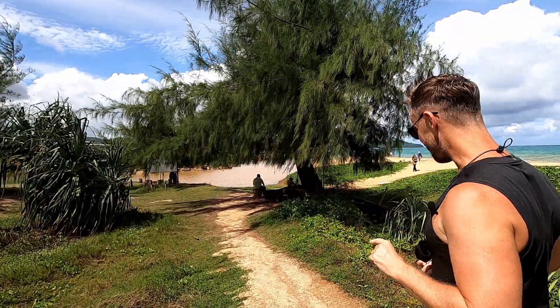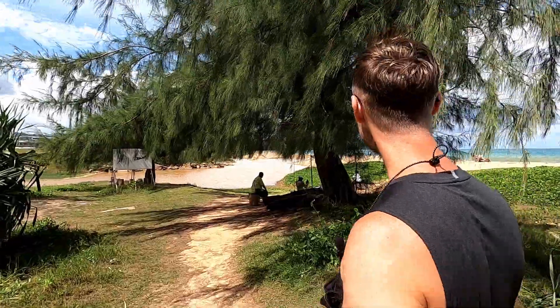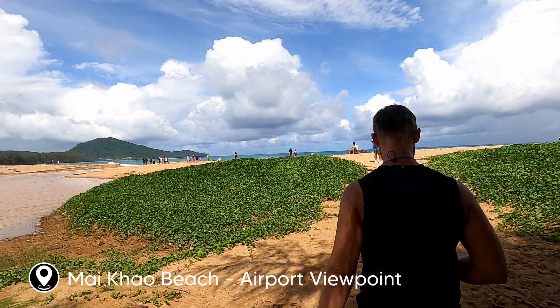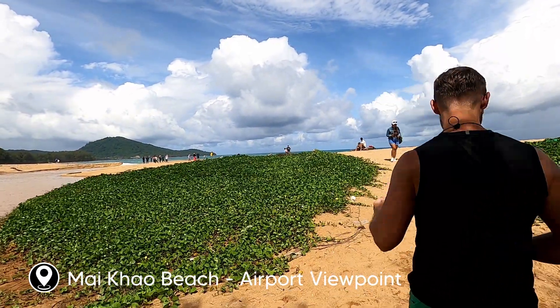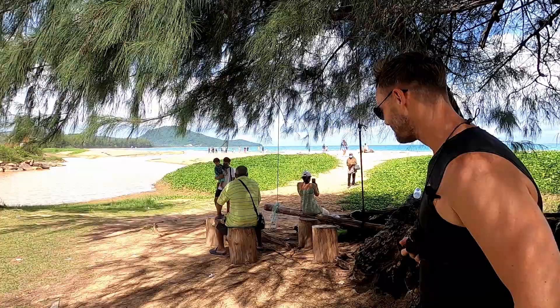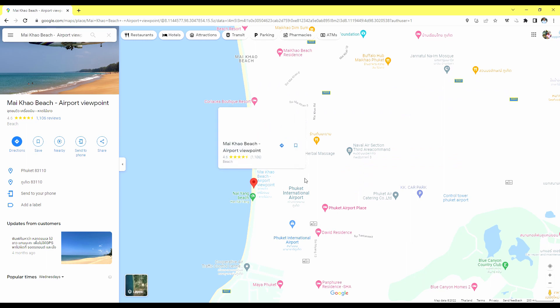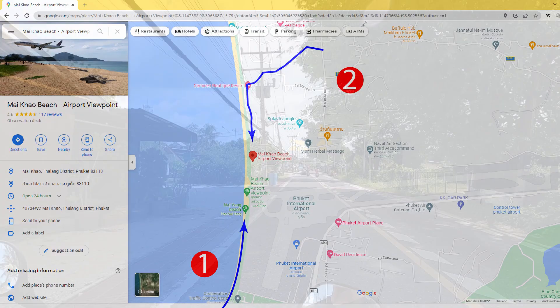It wasn't easy to find Mai Khao beach but we're definitely at the right location now because there are a few people standing right in front of the airport with their cameras ready to record flights taking off. If you want to go plane spotting at Mai Khao beach there are two ways to get there. You can walk along from Nai Yang beach to Mai Khao beach, which takes about half an hour, or the best option is to use Google Maps and head towards Mai Khao.